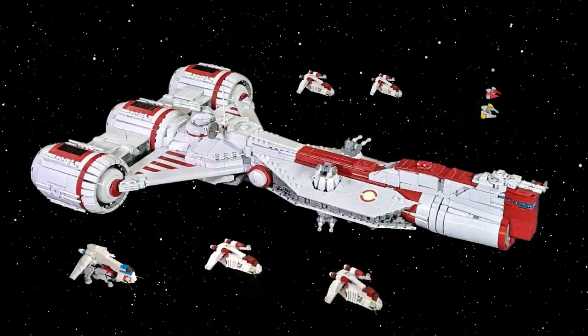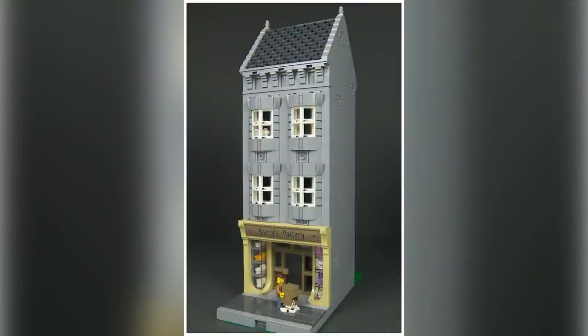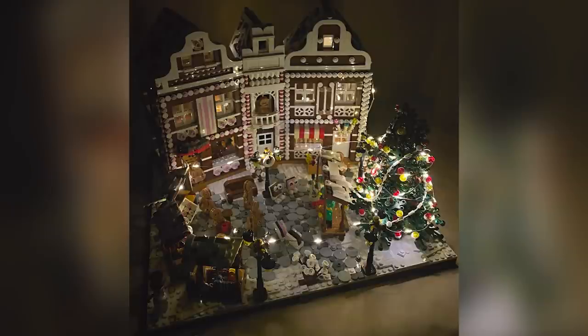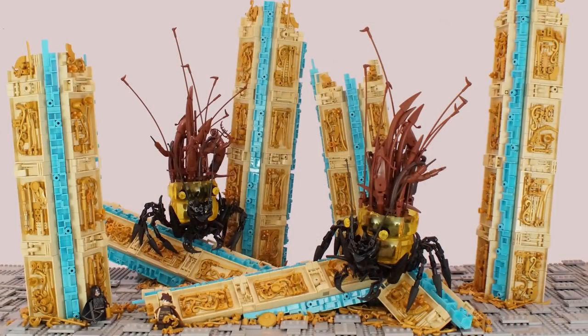Hey everybody, welcome to Brick Vault! Today's another Lego top 10 MOCs of the week episode where I show you the coolest custom creations I found people building in Lego bricks throughout this last week. Links to everybody and more are all in the description below if you want to learn more about the designers I'm showing you in this episode.